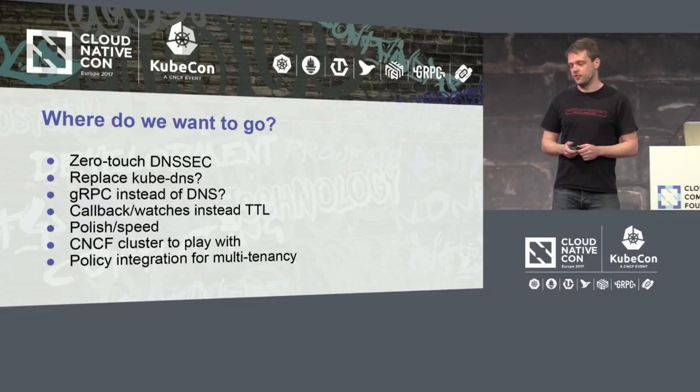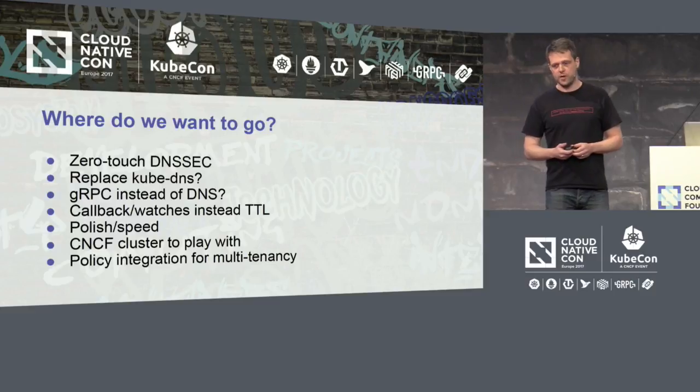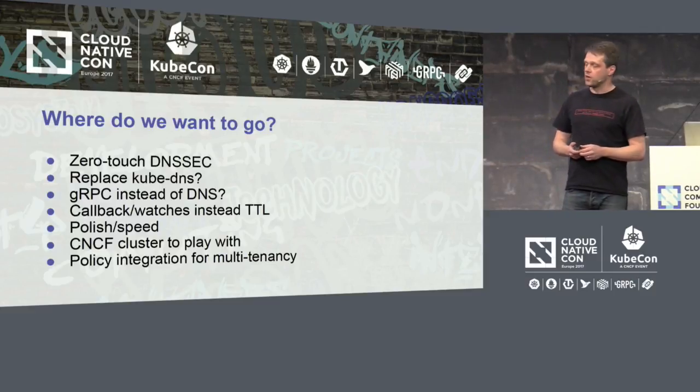Full gRPC instead of DNS is another goal, though the downside is that DNS is backwards compatible and gRPC is not. We'd also like to find a way to have callbacks and watches from etcd instead of relying on DNS TTL to time out — that would be nice, but again hard to make backwards compatible. We want to polish performance; there's apparently a nice cluster I can play with now that I'm in the CNCF. We also have policy integration for multi-tenancy, and that's mostly Infoblox pushing that.